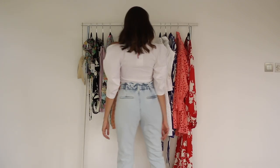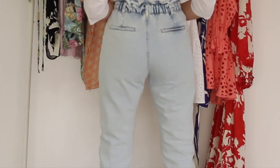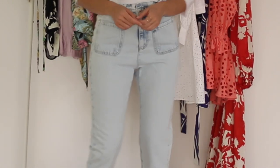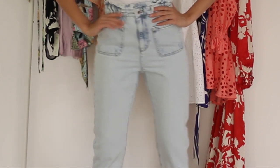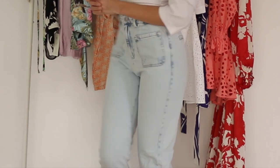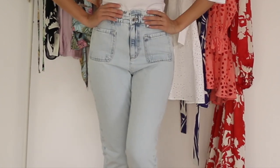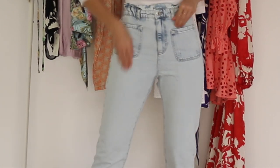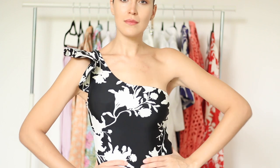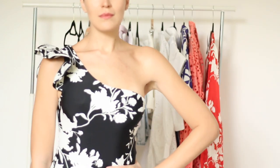I also got these paper bag denim pants from Zara. They come in this washed-out denim color — they're high-waisted, gathered on the waist, and they have two front pockets. I do like the fit and the feeling of the fabric; the denim is really, really soft.